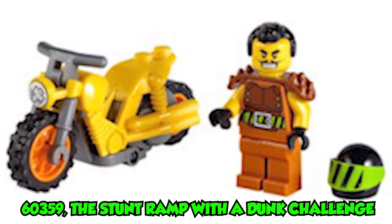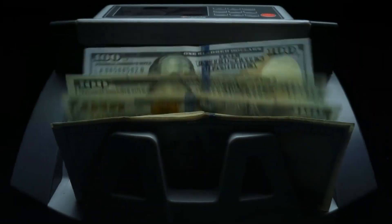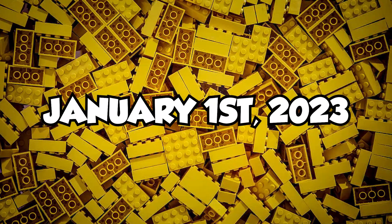Then we have set number 60359, the Stunt Ramp with a Dunk Challenge, estimated at a retail price of $20 in the US. This set may include a vehicle to perform the stunt, and will be released on January 1st, 2023.